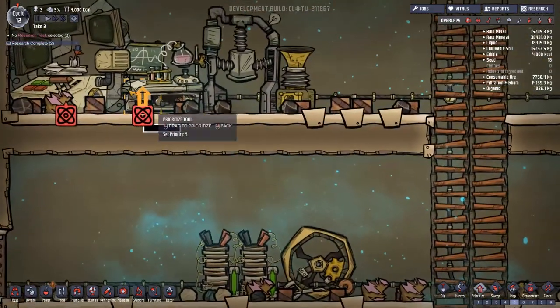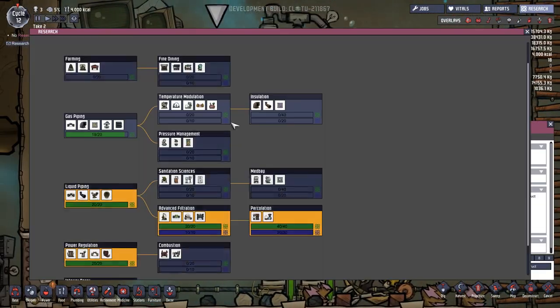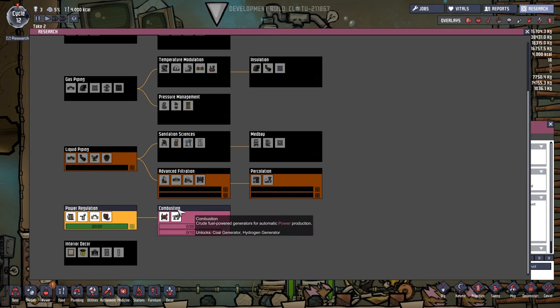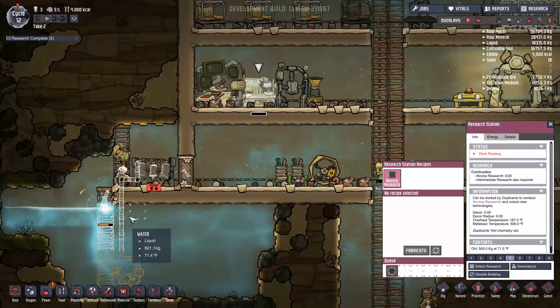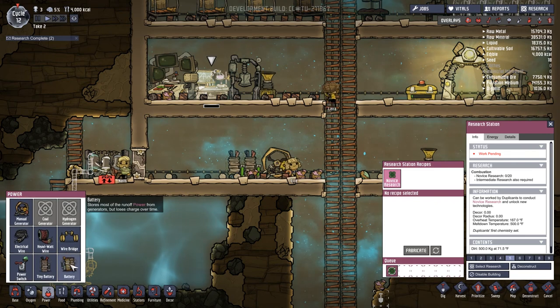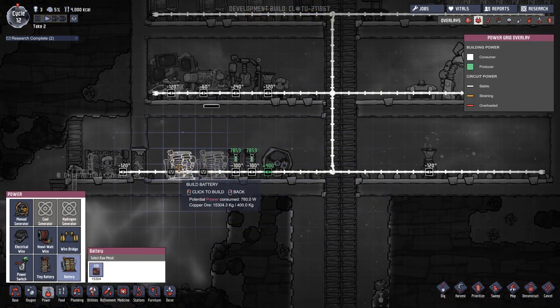I'm just going to let things happen in super fast motion and bring you guys back after a bit. Alright, research is done — let's take a look. That allows us to build a battery, great. A power switch, fantastic — toggles all circuitry following the switch. A wire bridge, so that lets wires cross each other. And heavy watt wire — we want to start building with heavy watt wire. Let's get a couple of these new batteries built.